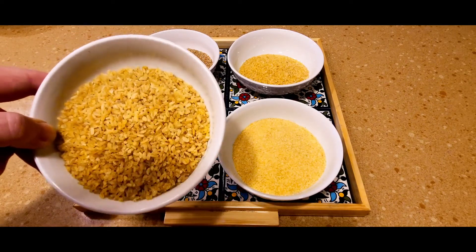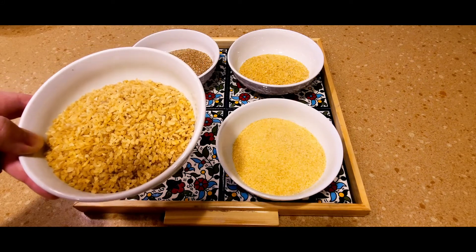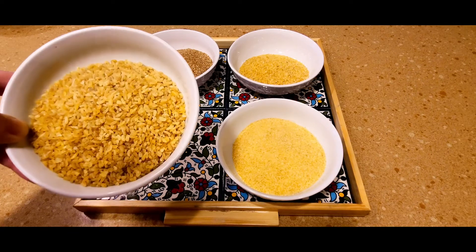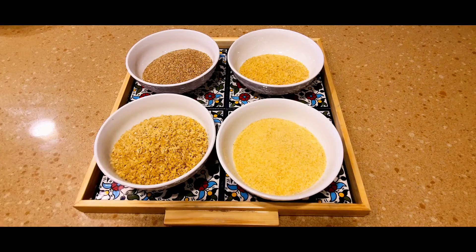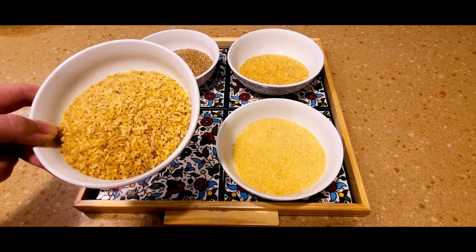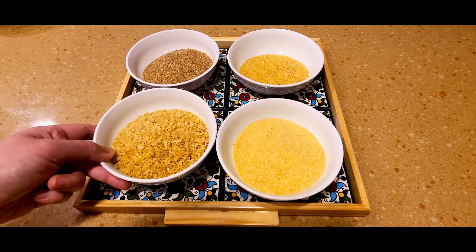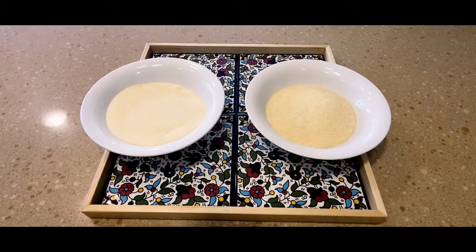Coarse bulgur (number three) is prepared and cooked like rice, so there are lots of rice dishes where you can substitute bulgur — like mujaddara. We have mujaddara made with rice and another version made with coarse bulgur. You can also cook it with tomato sauce or tomato juice, making a very healthy and delicious side dish for barbecues or even as a main meal.